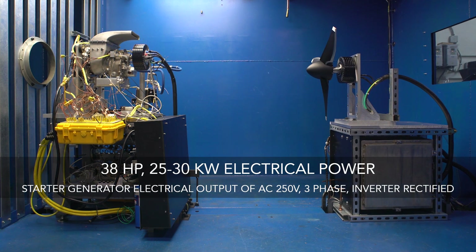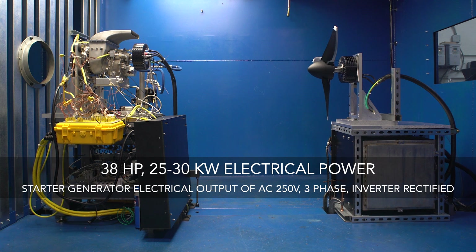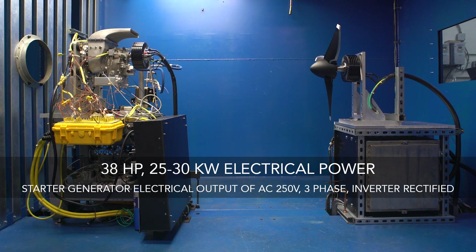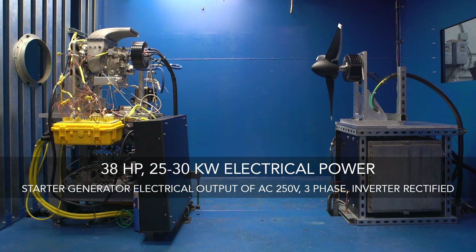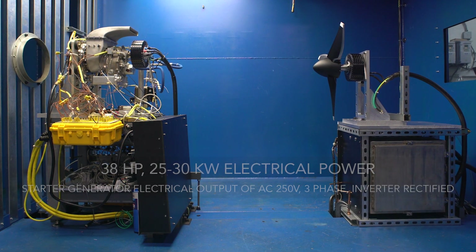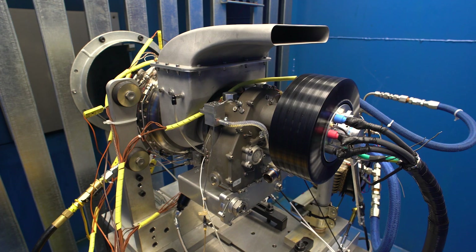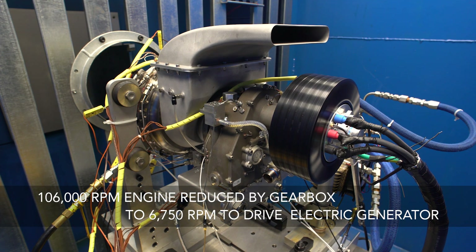We will be somewhere between 25 and 30 kW of electrical power. The electrical output of the starter generator is AC 250 volt three-phase. It's rectified through the inverter, and then the inverter converts that back into AC and drives the electric motor to turn the propeller. The engine is spinning at 106,000 RPM, which is reduced down to 6,750 RPM for the turbo generator.